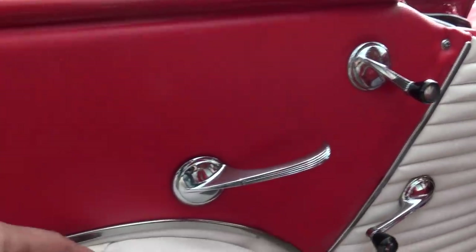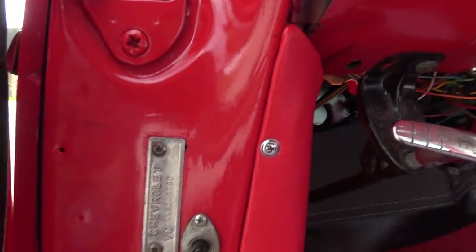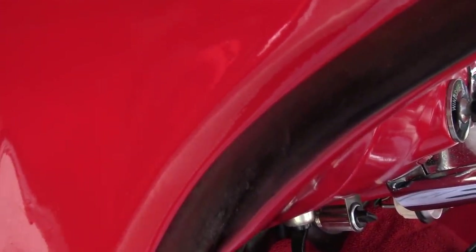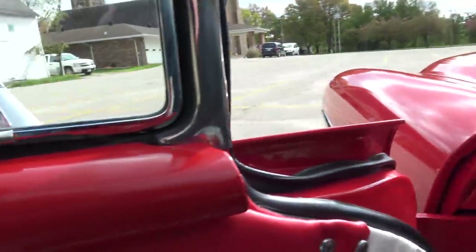The door panels are all custom with the grab handles. Here's the original VIN number. Looks like new wiring, too — this is all new wiring inside the door here, so the wiring looks good on it.